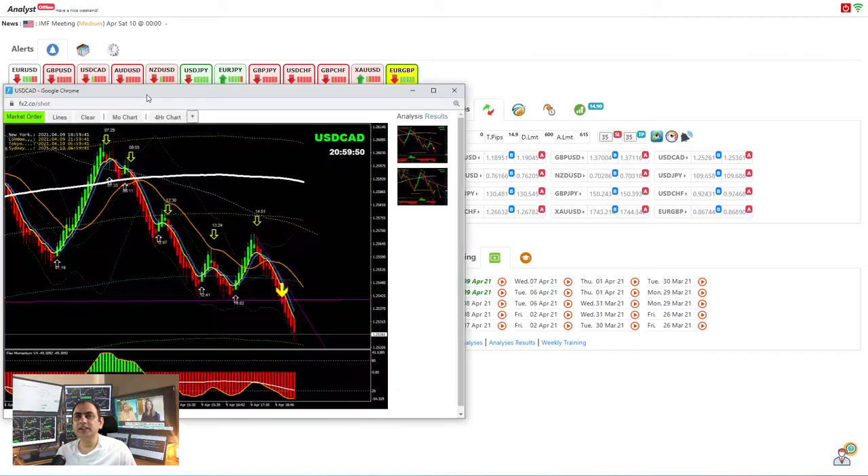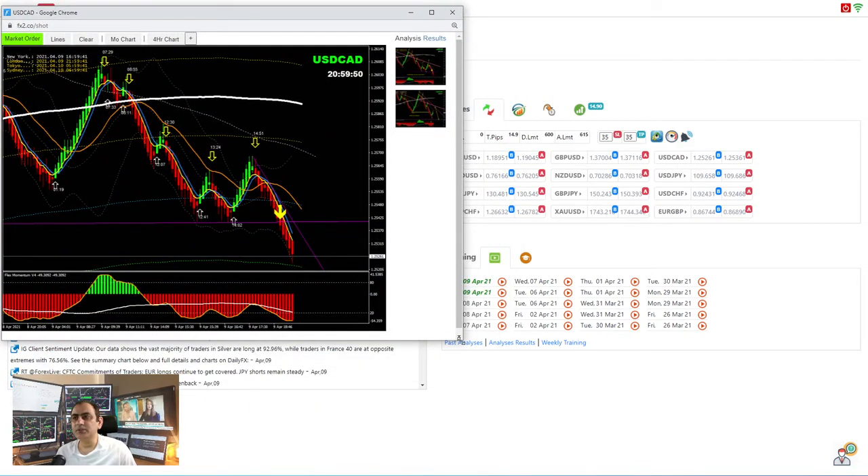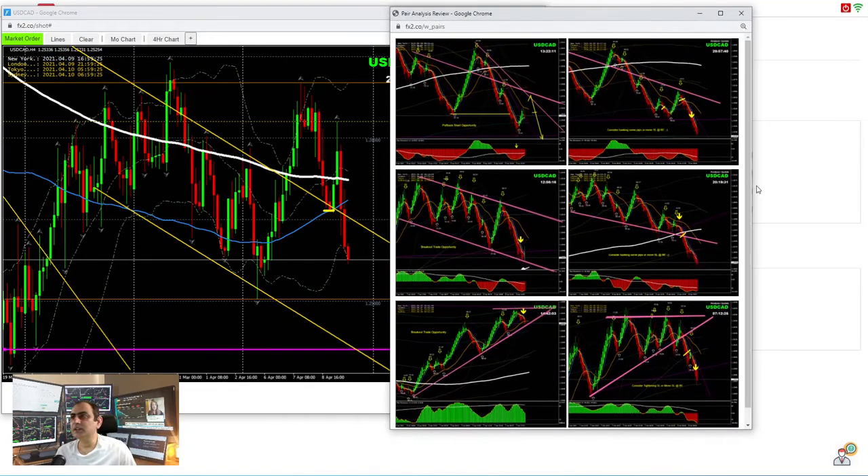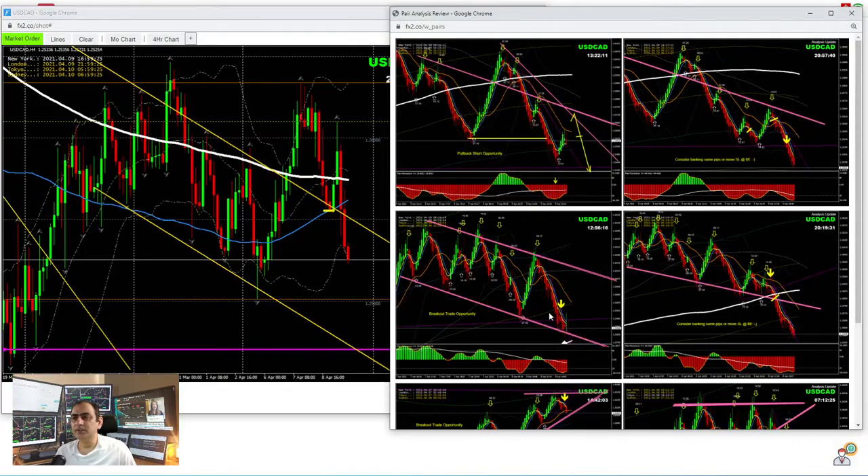Let's move to USD/CAD — I believe we had only one trade today, and that was after the news. Looking at the four-hour chart, yesterday we had a short trade that banked beautiful pips, and we had a long trade performed at the Asian session. In the London morning session I explained to my traders to just wait for the news to be released and then look for opportunity. Let me share the intraday analysis — this was the trade after the news, and we banked beautiful pips at that level.